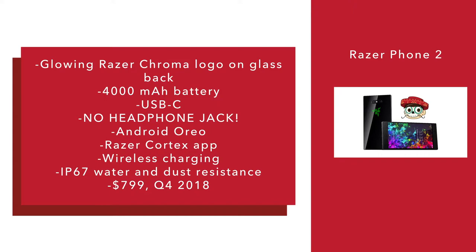The phone has IP67 water and dust resistance and will cost $799. It'll come out in the fourth quarter of 2018, hopefully in time for Christmas. When you get down to it, the Razer Phone 2 is basically a really high-powered smartphone. It's got a similar processor to the Samsung Galaxy S9 and the LG V40, 8GB of RAM much like the OnePlus 6. They're definitely some of the most powerful specs we've seen on a smartphone, and it could really help out with gaming.